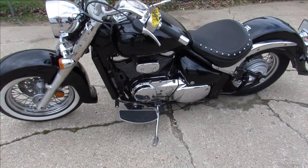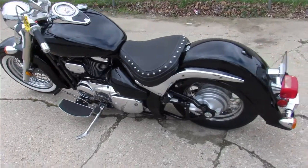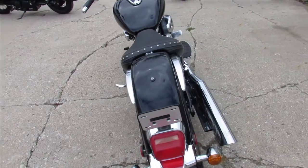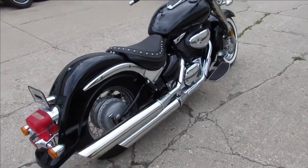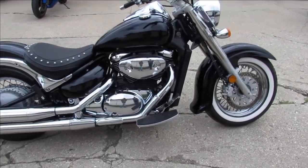Hey guys, ApprovalPowerSports.com here, doing some videos on some bikes we just got off the truck. This one here is a 2008 Suzuki C50 for sale, comes in the vivid gloss black paint, got tons of chrome, sharp bike, it's got the chrome laced wheels and white wall tires, good looking cruiser guys.